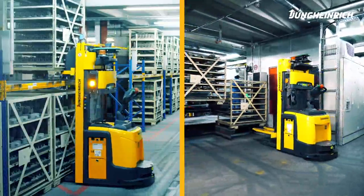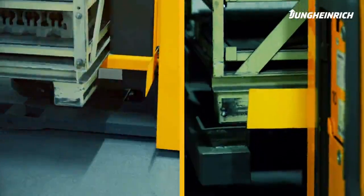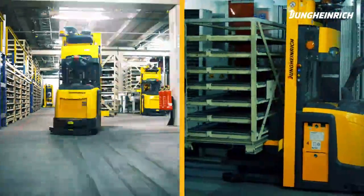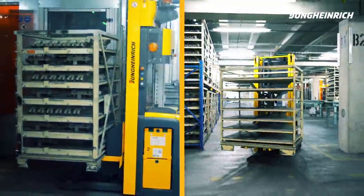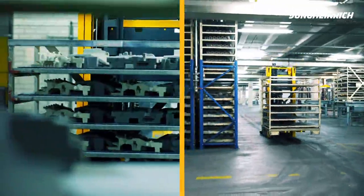While one AGV collects an empty rack at the workstation, another AGV delivers the ordered full rack to the workstation. Hence, an optimised transport process with minimal waiting time is guaranteed.